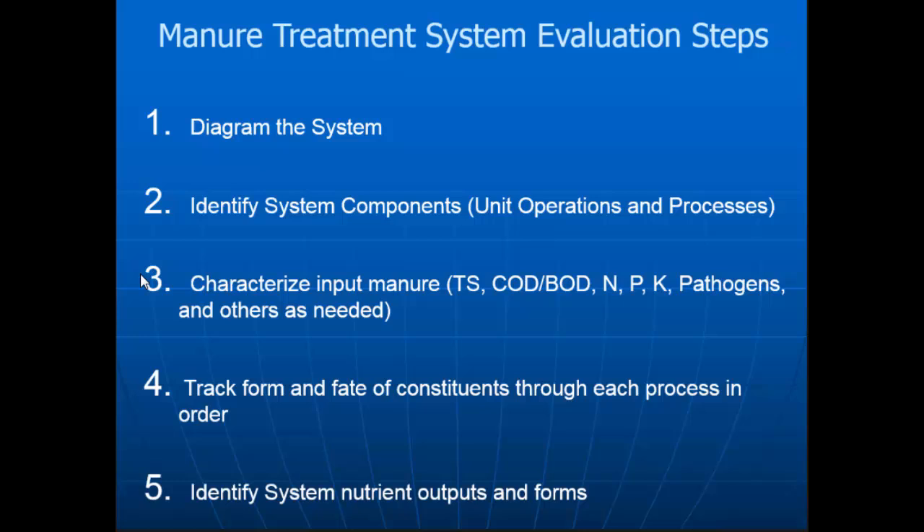Those are things that create real issues. Are you tracking the different forms of nutrients? And then understand what are the outputs — what are the byproducts, what are we going to do with this stuff, can it be utilized? We've had people say, 'Oh yeah, I can create this product,' and we go, 'Okay, so what? What are you going to do with it?' So we try to get them to think through the entire process.